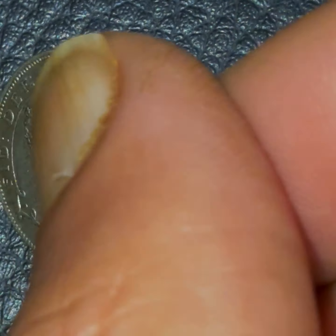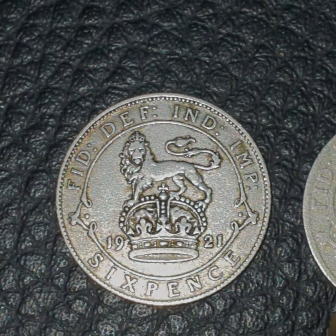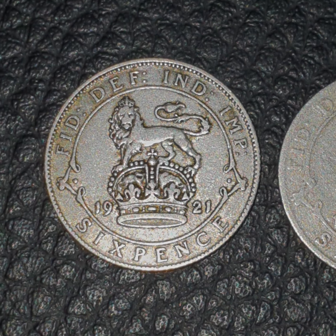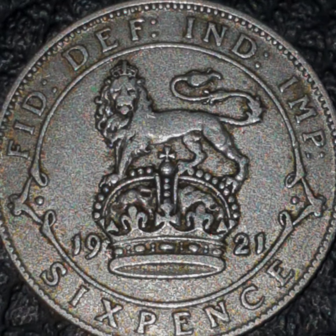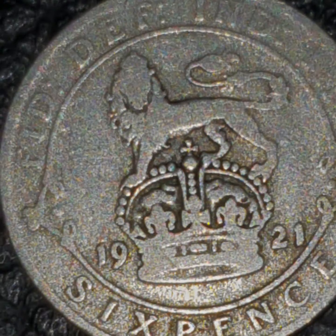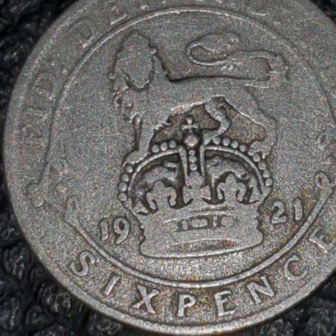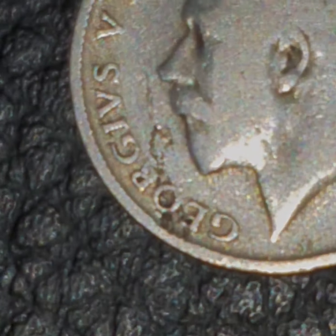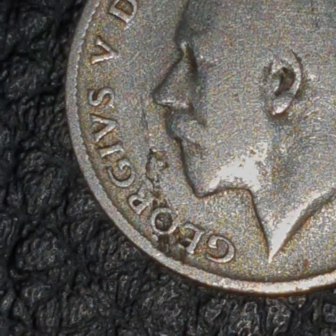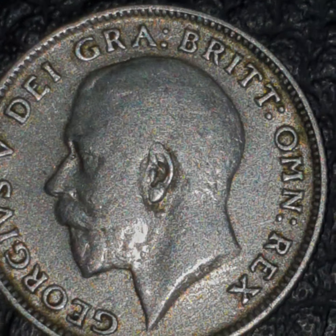Let me show you which sixpence it is — I'll just turn it over. There we go, it's a 1921 sixpence. And that one is also a 1921 sixpence. This one has the Guy Fawkes / Eiffel Tower error on it, while the other 1921 sixpence is obviously fine.